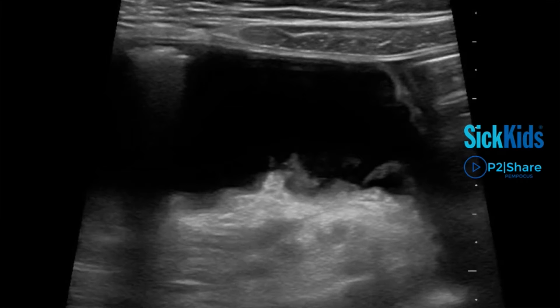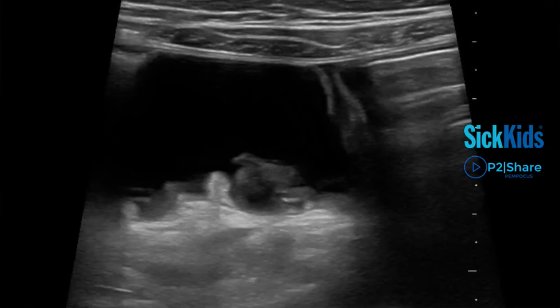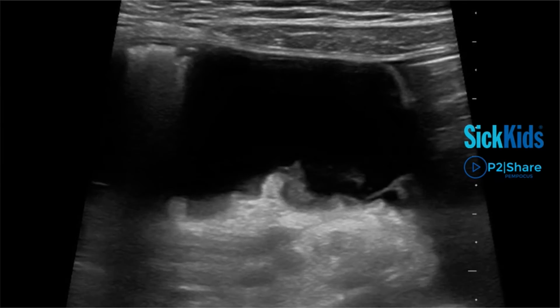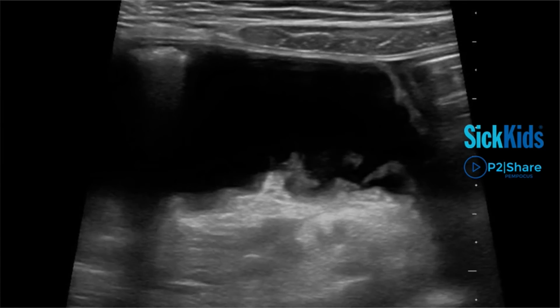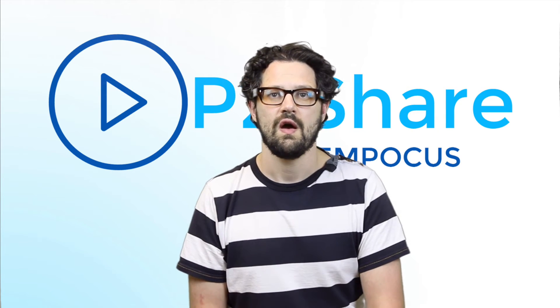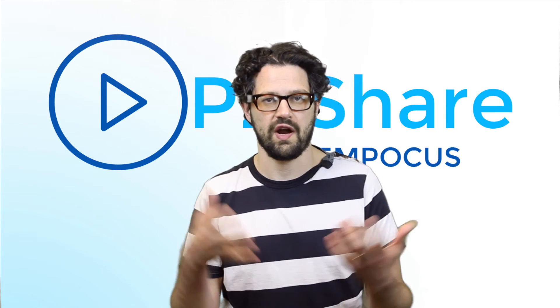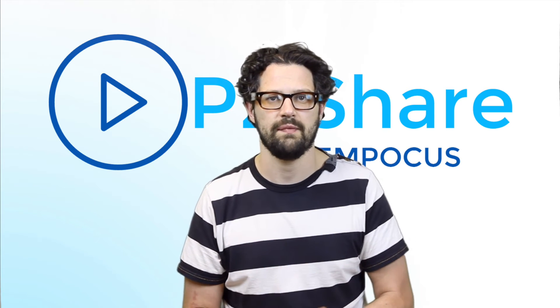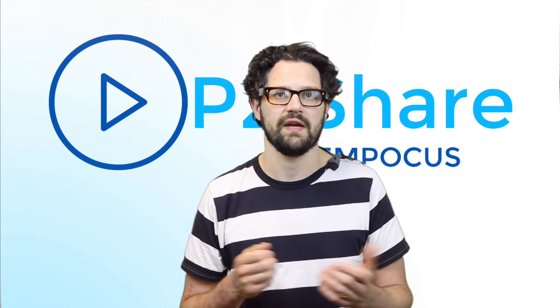Given his history, his sonographically aided examination, and the images, I felt confident right away that he had perforated appendicitis. I didn't think there was much point in sending him for a diagnostic imaging ultrasound, where they would have the same difficulties seeing through all the dilated loops to find the appendix. Putting the whole picture together, I felt the risk-to-benefit of getting him a CT weighed heavily in the side of his benefit.